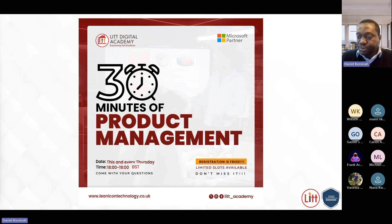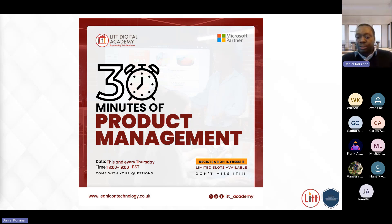Thanks for joining. In this series, what we seek to do is share knowledge on product management as a capability needed by organizations. Product management professionals who join these sessions will have the opportunity of learning best practices that will enable them to deliver in their roles.